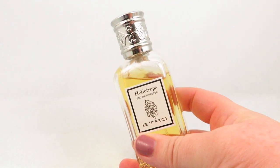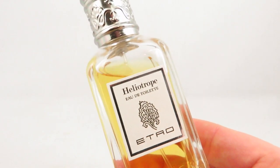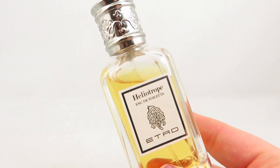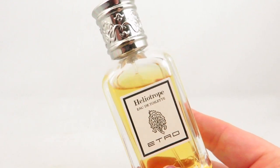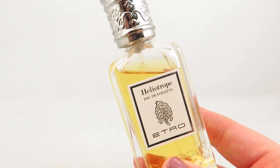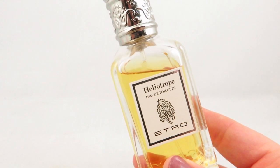Going further back to 1989, this is Heliotrope by Etro — an oriental floral marketed as unisex. It's got top notes of almond, petitgrain, bergamot, and orange blossom; middle notes of iris, jasmine, heliotrope, alang-alang, and rose.